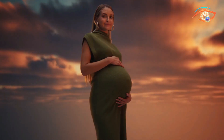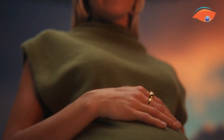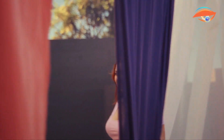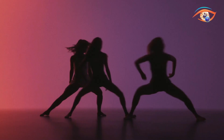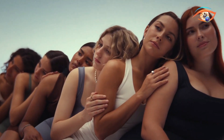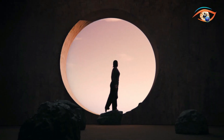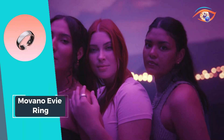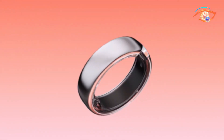With an impressive four-plus days of battery life, the Movano EV Ring seamlessly integrates into your lifestyle, providing continuous health monitoring without interruptions. Elevate your health journey with a smart ring that prioritizes women's well-being, offering accurate and personalized information for every aspect of your health. Embrace the Movano EV Ring and embark on a journey of holistic health monitoring.